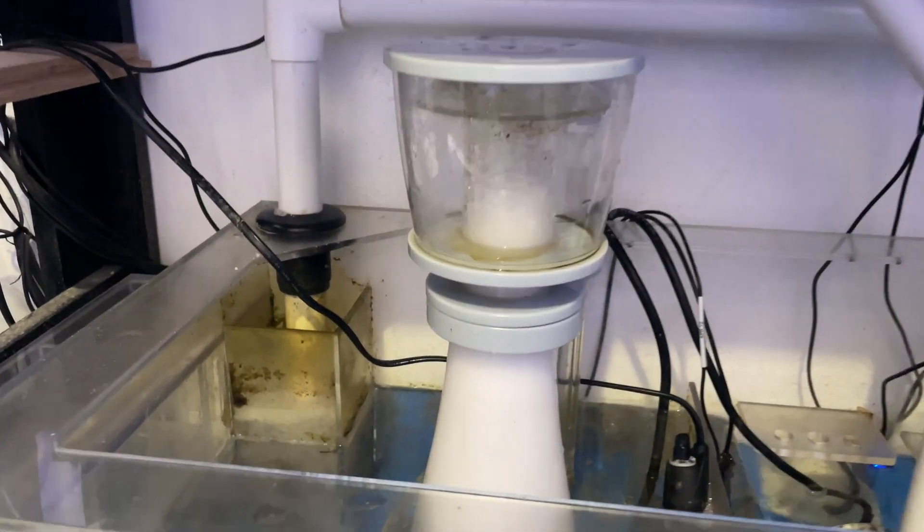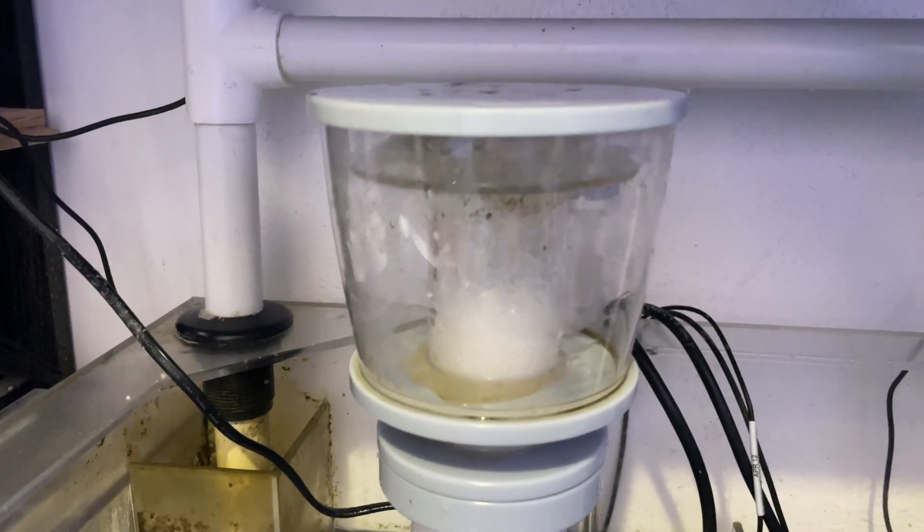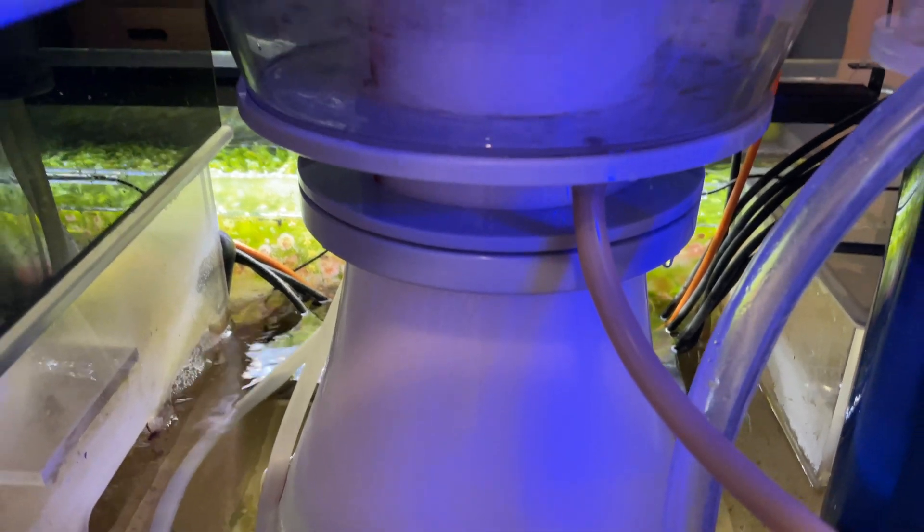I did have to clean a couple of protein skimmers to make sure the cups are cleaned out, especially since we have rain in the area and I didn't want those to overflow and send the skimmate back into the system.